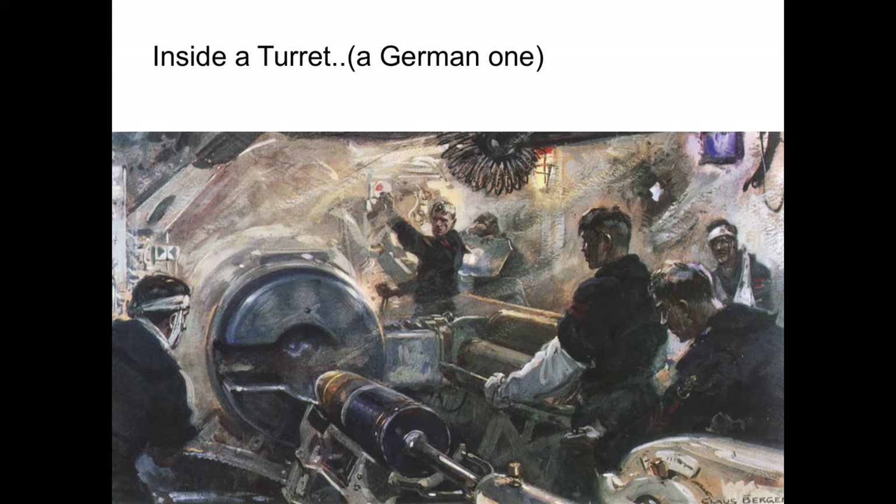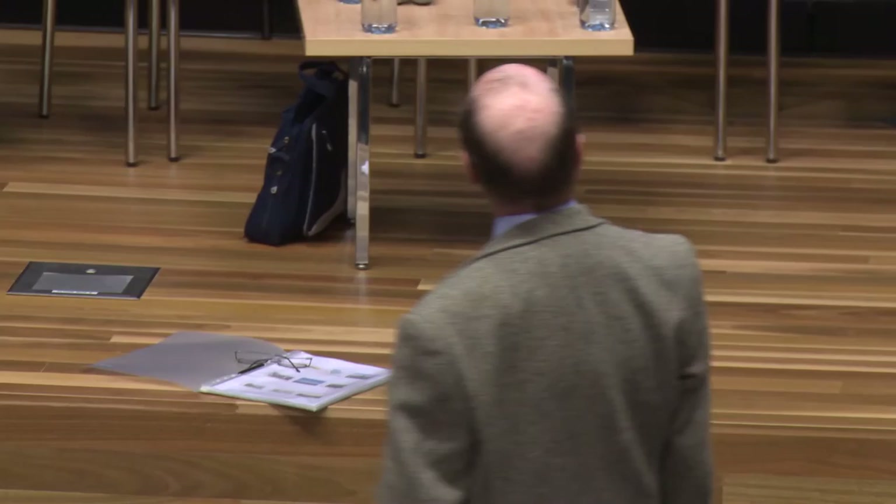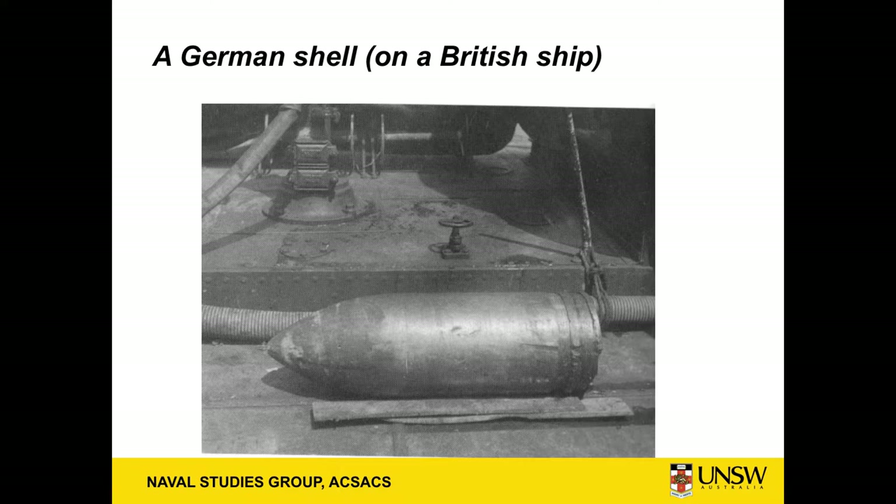The key difference is the Germans used brass cases for their cordite while the British used silk bags. The Germans had nearly lost a battlecruiser about 15 months before at the Battle of Dogger Bank and had learned lessons which the British hadn't. The British shell also was not brilliant and did break up on occasion against German armour — however, German shell was not that good either, and quite a lot of German shell broke up. This is a dud that appears to have bounced on the water and landed on the upper deck of a somewhat surprised destroyer.